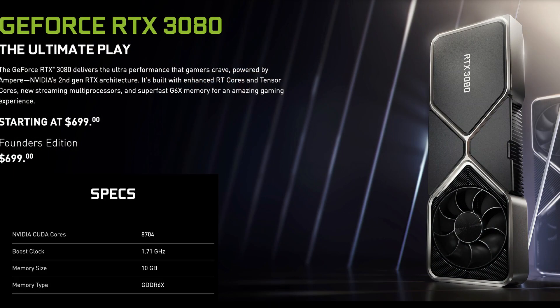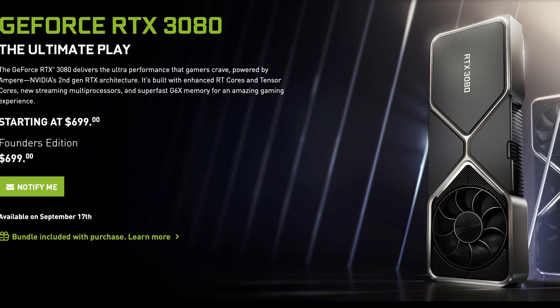Moving on to the 3080, we have 10 gigabytes of GDDR6X RAM, which is slightly faster than the non-X version, a 1.71 gigahertz boost speed, a 1.44 gigahertz base clock speed, and 8,704 CUDA cores.